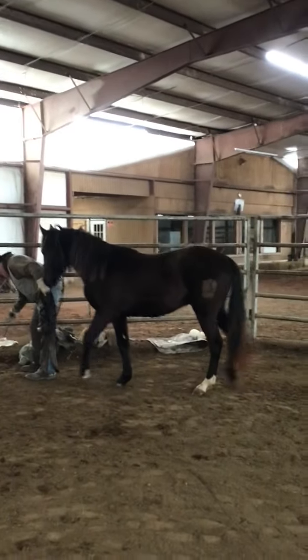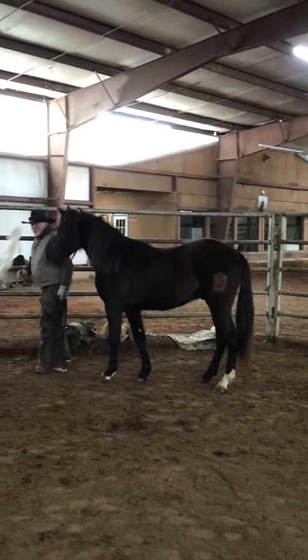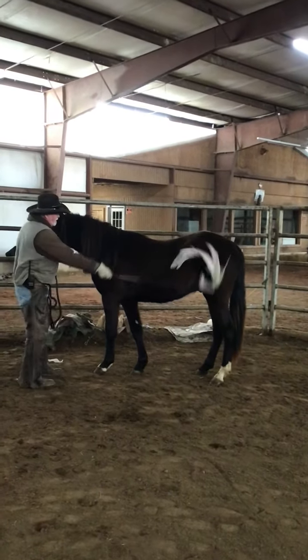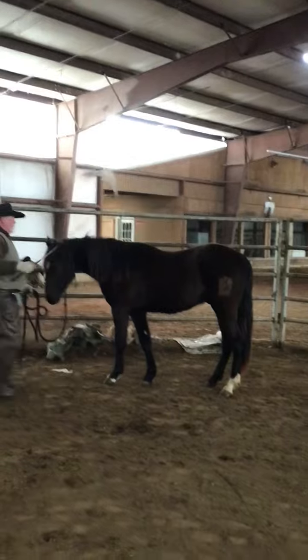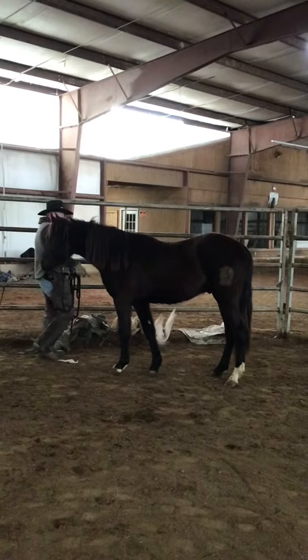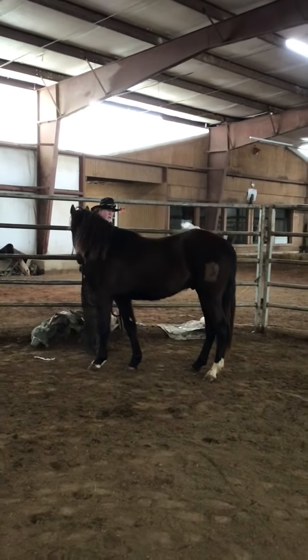This gelding right here is named Monty. He's a two-year-old — he'll be two this year. We just started him in the round pen. Johnny's been working with this one. Excellent, excellent disposition. Very, very easygoing.